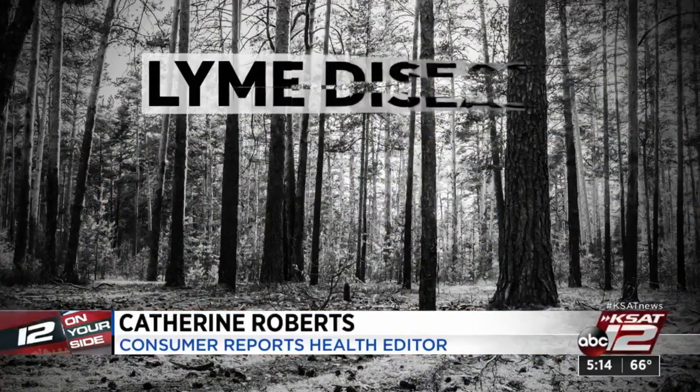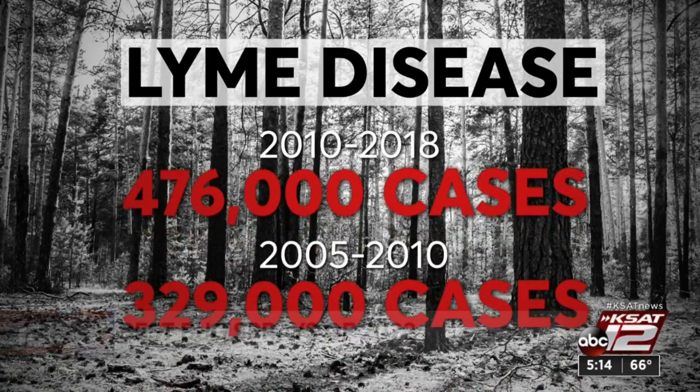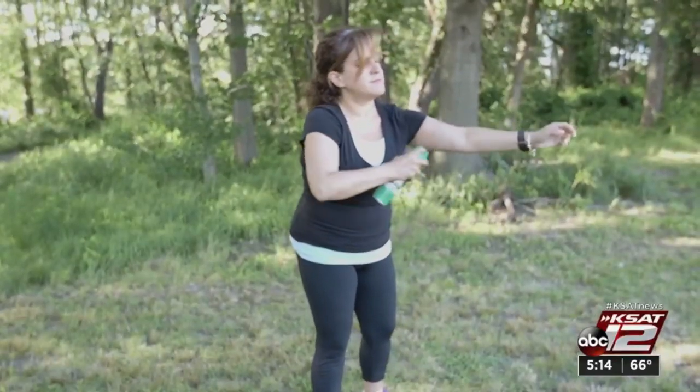Take Lyme disease. The CDC estimated 476,000 cases each year between 2010 and 2018, a 45% jump from the previous decade. But not all repellents protect adequately.